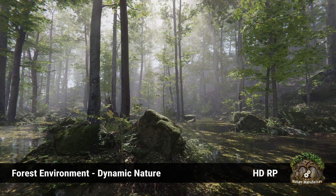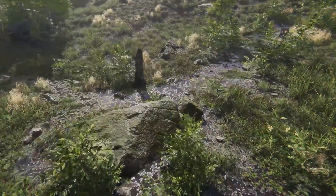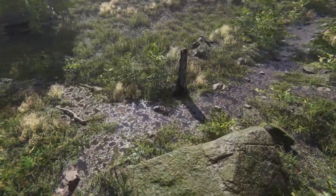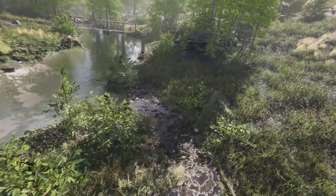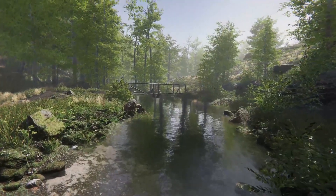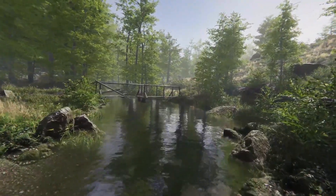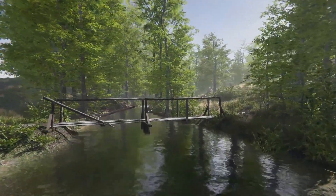The next one is the Forest Environment Dynamic Nature at $25, supported in all modern versions of Unity. It's a large pack of hundreds of photo-scanned models, carefully optimized with atlas textures and LODs, including lots of different bushes, rocks, grasses, trees, and textures for creating a forest-style environment.